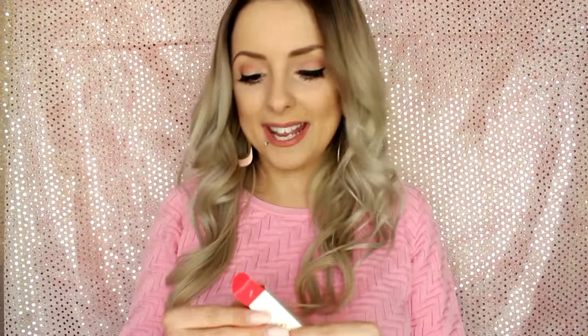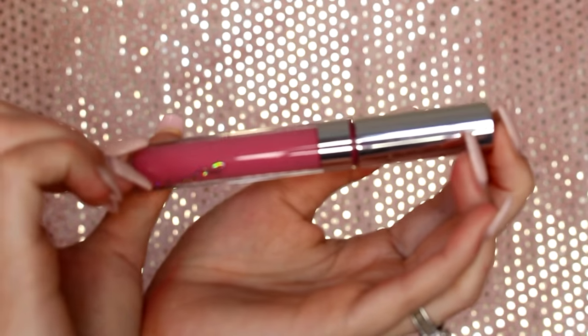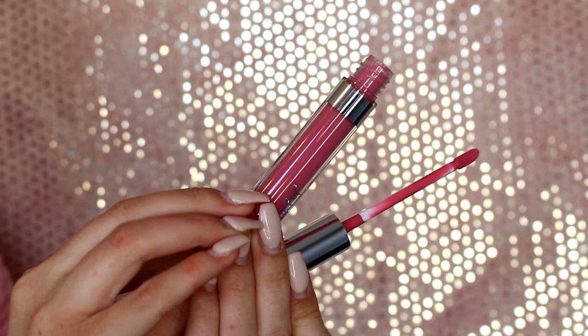Next we have First Base. It looks like a dusty rose pink. I think these are very wearable and look so good on every skin tone — for me personally some people might say no, but I say yes. I love dusty roses.